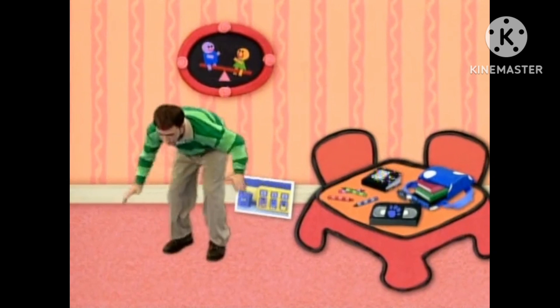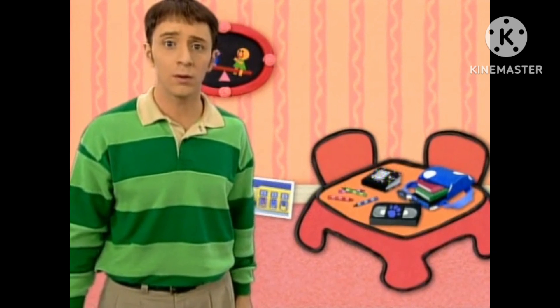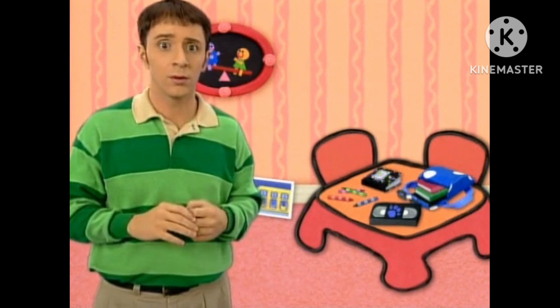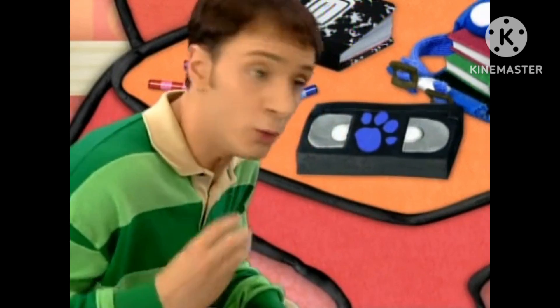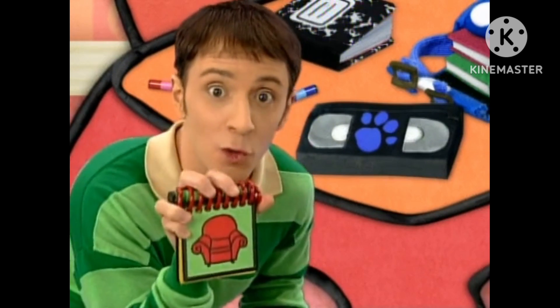Maybe we should find our last Blue's clue, just to be sure. Come on. A clue! You're feeling shy now too? Behind you. But it's just me, Steve. No! A clue right there! Oh, you see a clue. This videotape is our third clue. We better write it down in our handy-dandy Notebook.